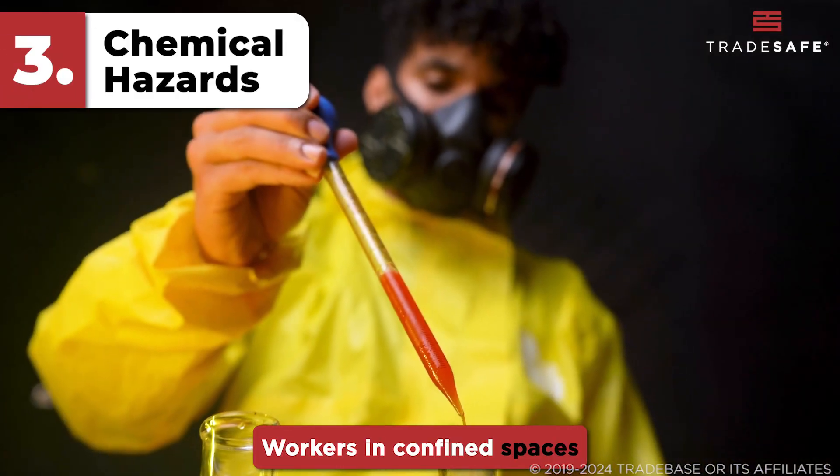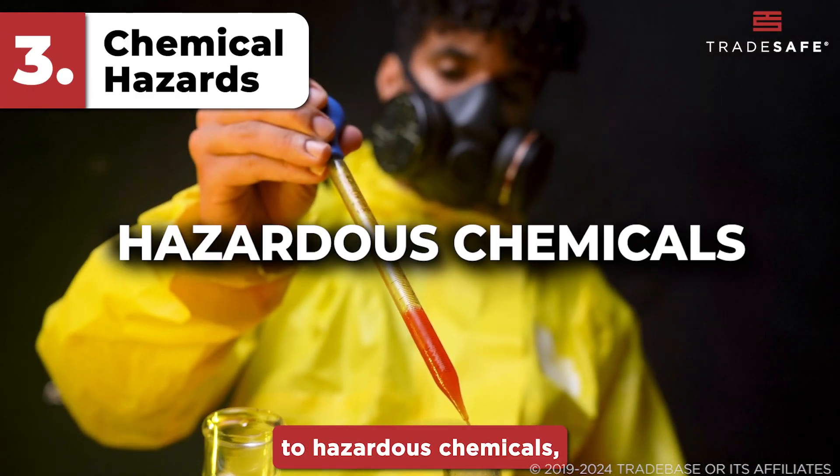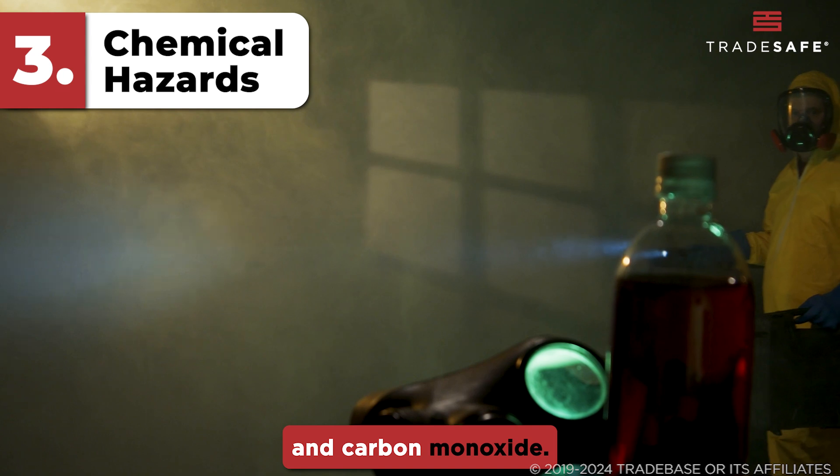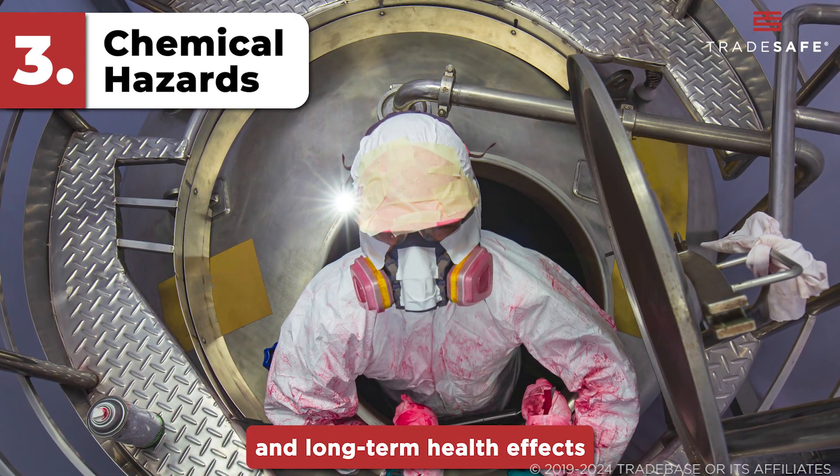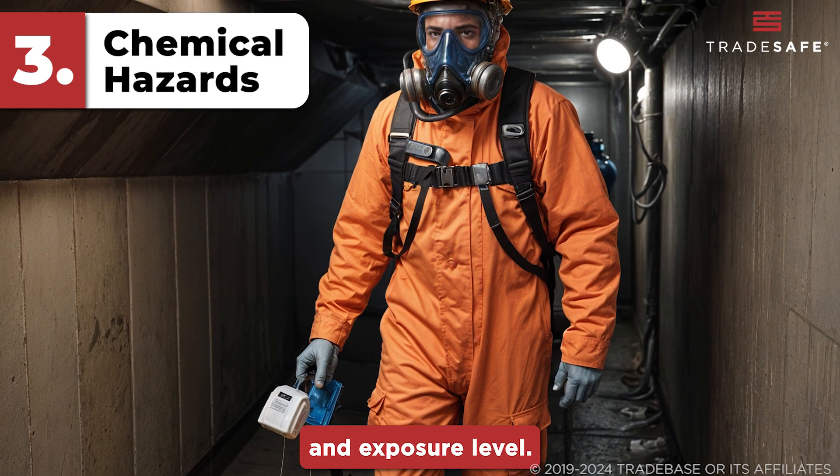Workers in confined spaces may also be exposed to hazardous chemicals, such as hydrogen sulfide and carbon monoxide. Chemical burns, poisoning, and long-term health effects can occur depending on the toxicity and exposure level.